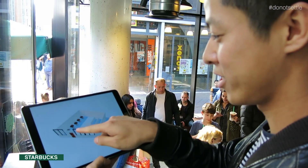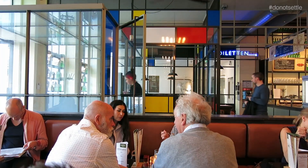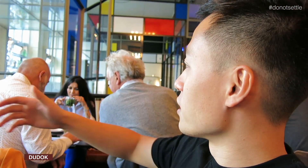When you enter the space of the local coffee, you have a small space that welcomes you — kind of like a reception area.